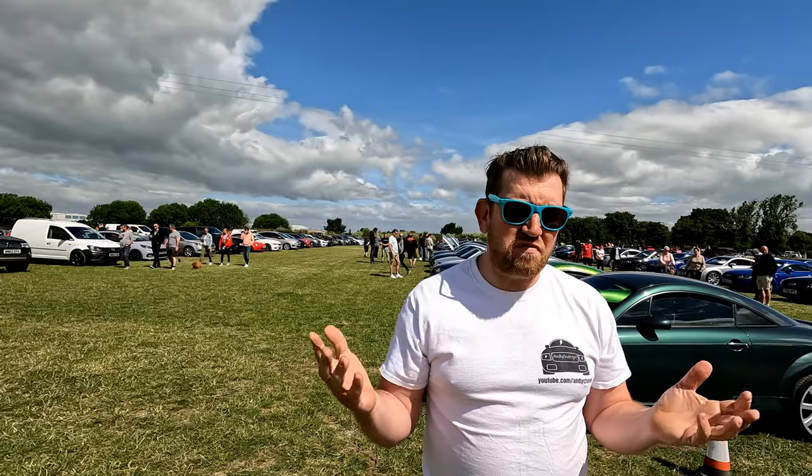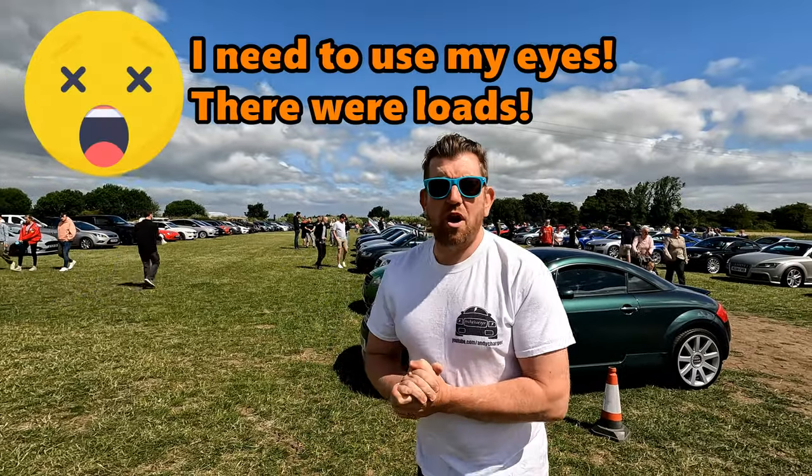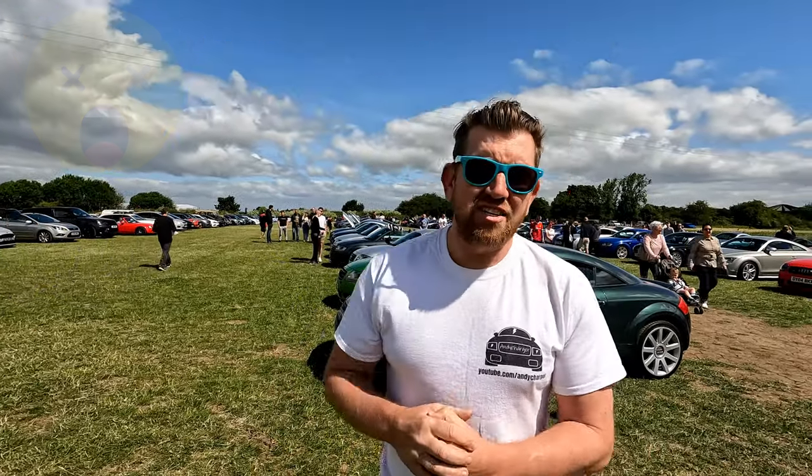So there are a mixture of Roadsters, 3.2s, 225s, 180s, Coupes — you name it, it's here. Not seeing any Quattro Sports yet but I would imagine there are a few tucked away. So I'm going to take a look around and show you what's here.